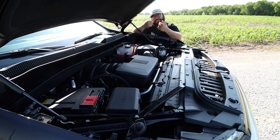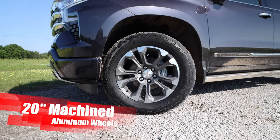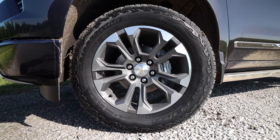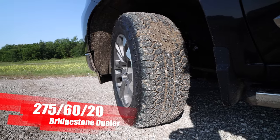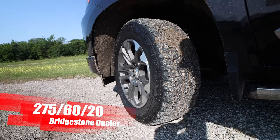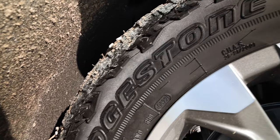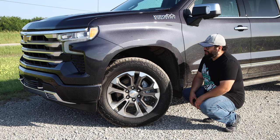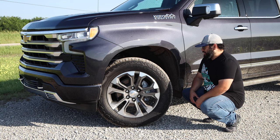Let's go ahead and take a look at those wheels and tires. We have a nice 20-inch wheel design in kind of that gunmetal gray silver color. They are wrapped in the 275-60 Bridgestone tire. These things have been really good — very quiet on everyday streets. And when we got to a little gravel area, it wasn't bad. No issues getting through there.